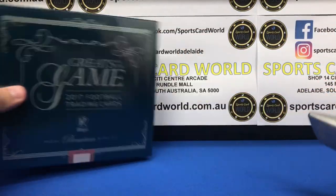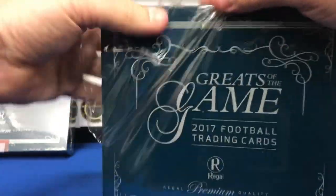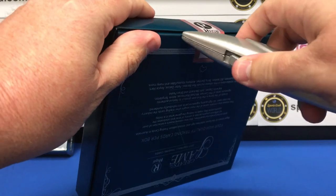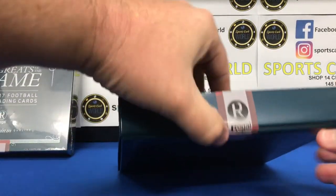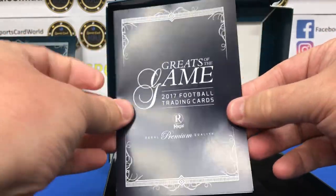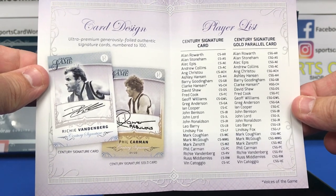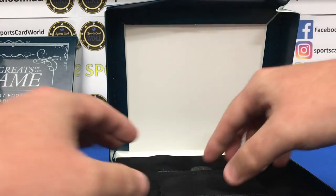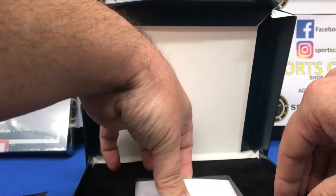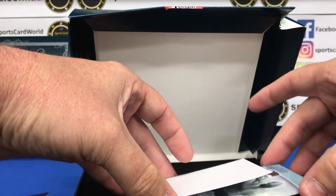Alright, so I'm going to open two boxes to preview it and we'll get cracking and see how we go. This looks like it could be a little checklist of the cards in the set — gives you an idea of what to chase. And as you can see, the box has cards underneath. So let's have a look at how we go. First card.